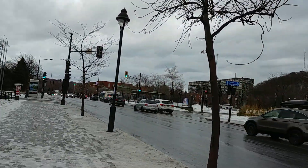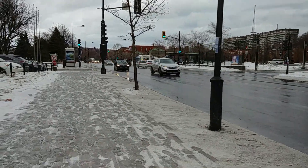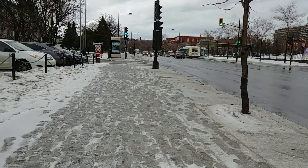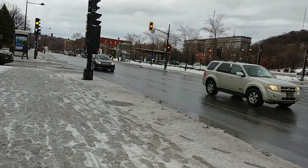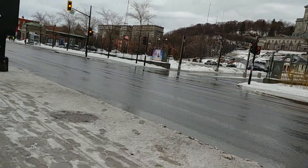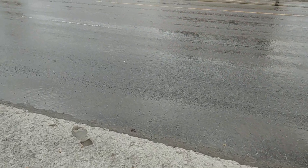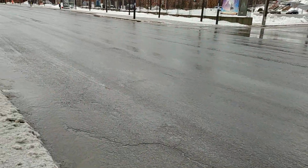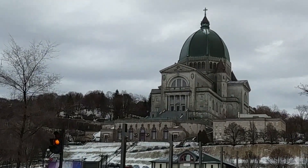I think it's about five degrees right now, if I'm not mistaken. Like I said, just walking around here filming. You can see all that water melting down the hills, and there of course is a better view of the Oratory.